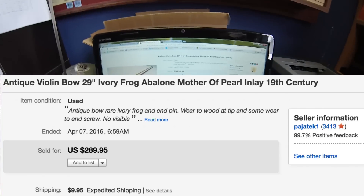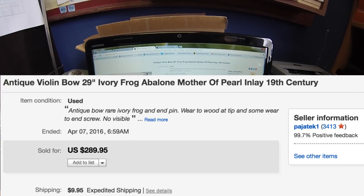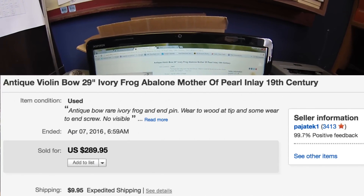Vicki decided to list this at $289, and after three months it finally sold for $289.95 with $10 shipping. It just tells you that sometimes you have to take risks and invest a little bit of money, and potentially you can have a huge profit.